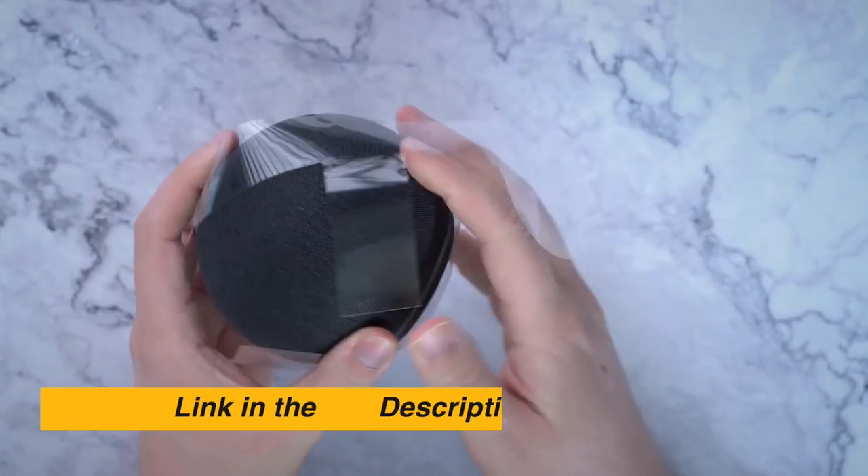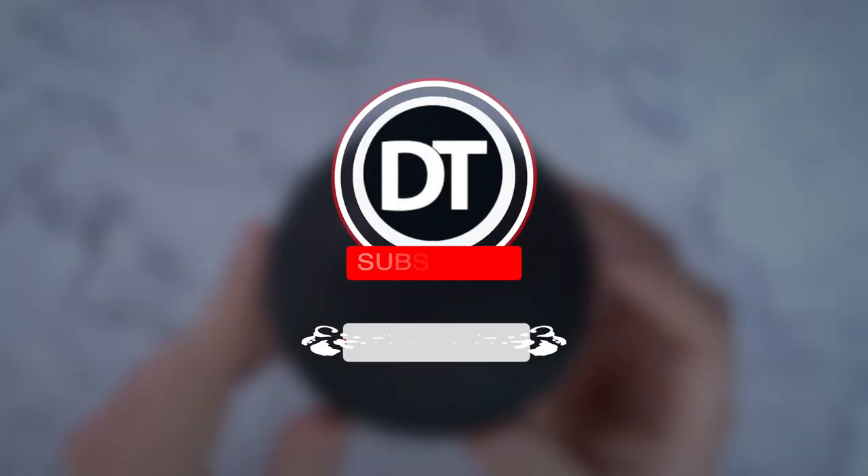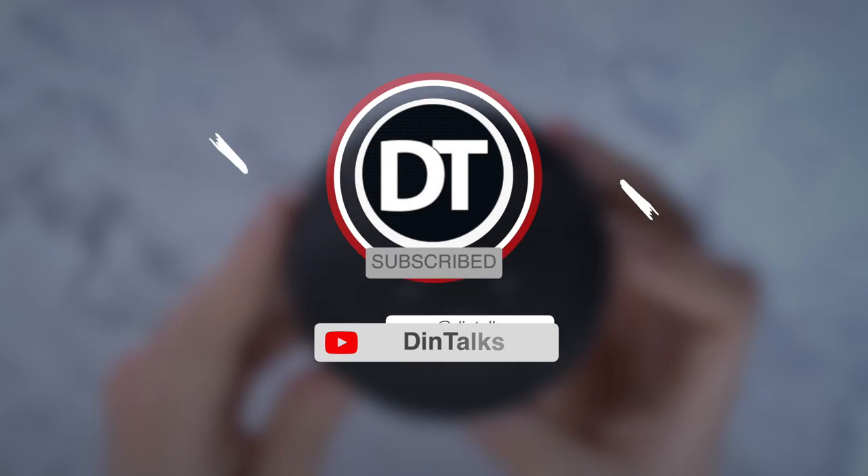The links for the products that are presented in the video are given in the description box. Please like, comment, and subscribe to the channel. Also, click the bell icon for future updates.